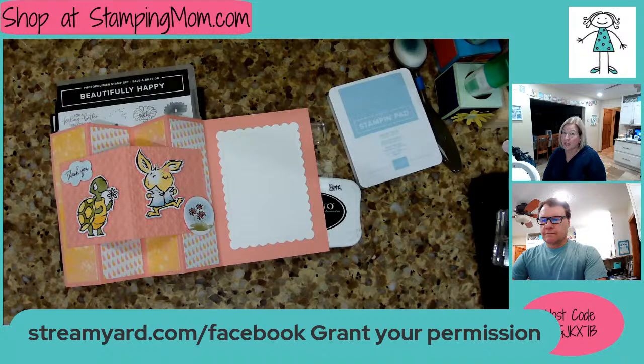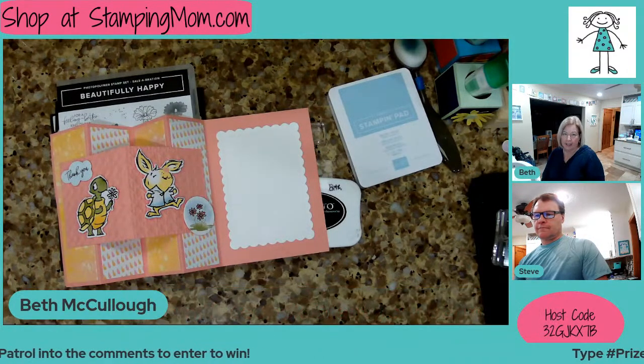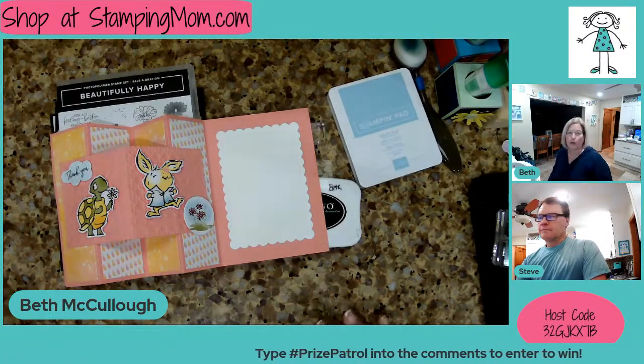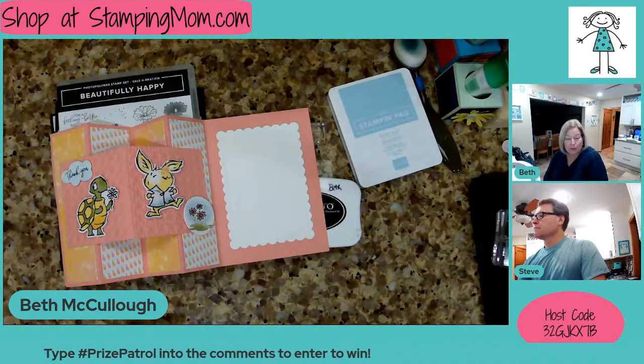You want to do that because you want to win Prize Patrol. Prize Patrol is hashtag Prize Patrol, all one word, but you need to grant StreamYard permission only once. You don't have to do it all the time. And any of the demonstrators that use StreamYard, once you've done it once, you will have granted permission forever.